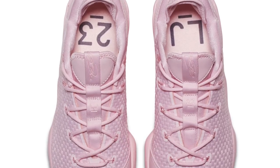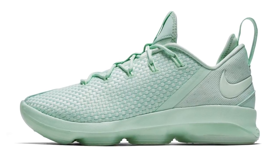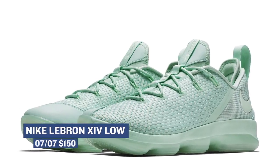Switching over to the basketball world, Nike Basketball has the LeBron 14 Low dropping in a few colorways. These colorways almost look like they were made for Easter, but it's obviously summer already. These will drop in what Nike is calling Prism Pink and Emit Foam, which aren't the worst names I've ever heard of. Those will drop tomorrow for $150.